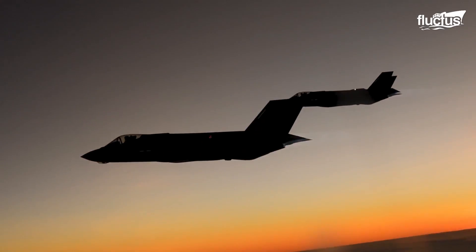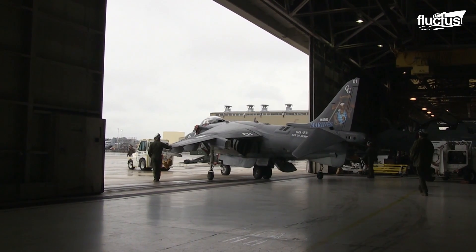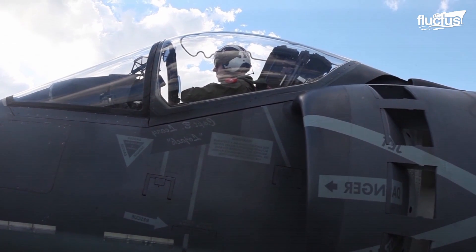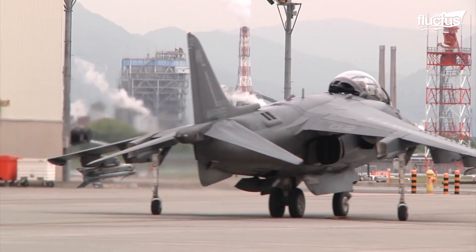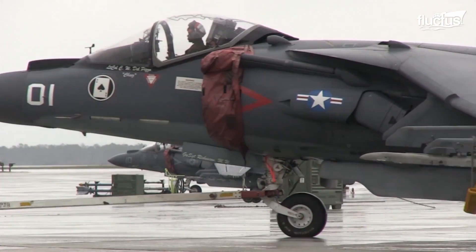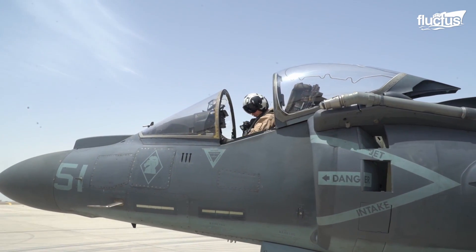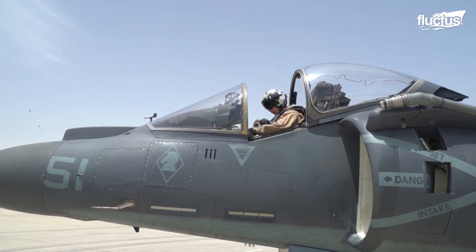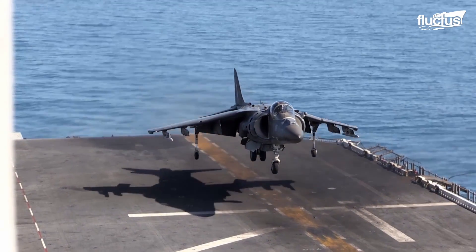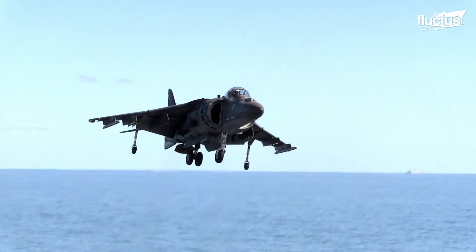Hello everyone and welcome back to the Flectish Channel. Few military aircraft throughout history have captured the interest and attention of the world quite like the British Harrier Jump Jet. First introduced in the late 1960s, the Harrier was the first VTOL, or Vertical Take-Off and Landing plane, to attain widespread use worldwide.